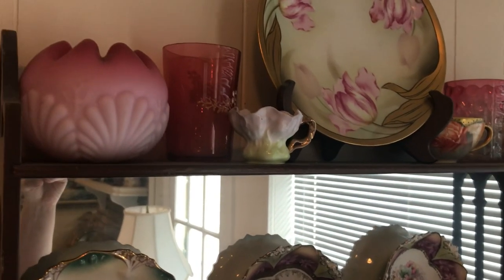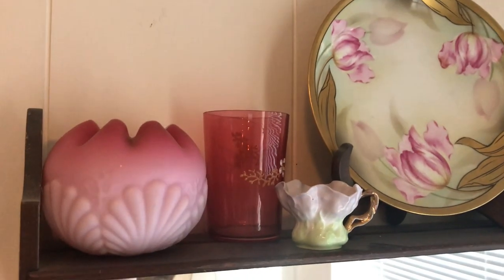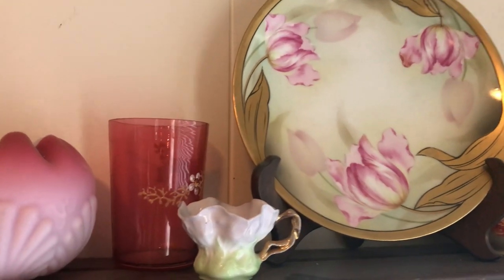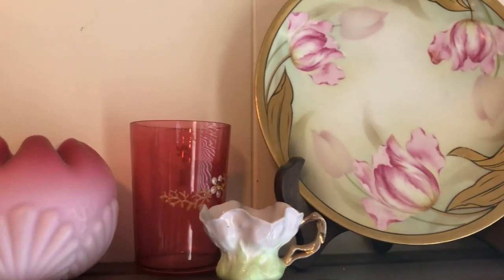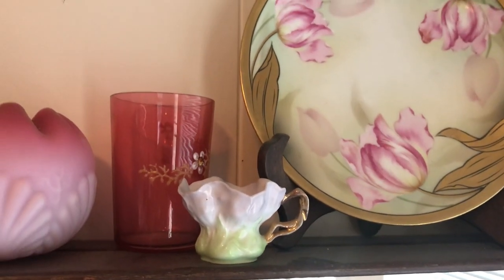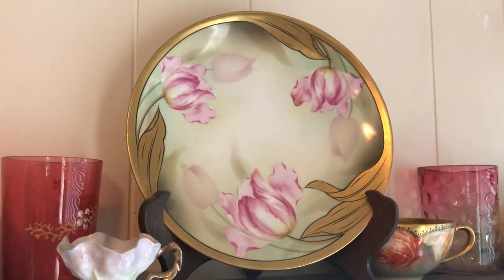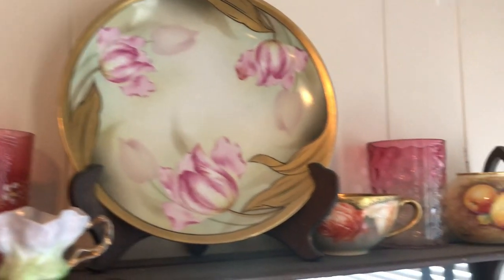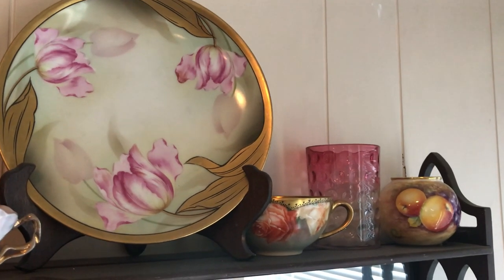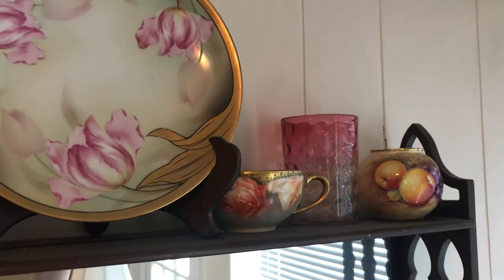So the first thing is this lovely little cranberry pink rose vase. Then we have a cranberry glass with some yellow and white enameled flowers. This is a little RS Prussia ruffled miniature cup. Then we have an RS Germany plate. Pretty little cup. I think it's Austria hiding there next to it. And then another thumbprint cranberry cup.